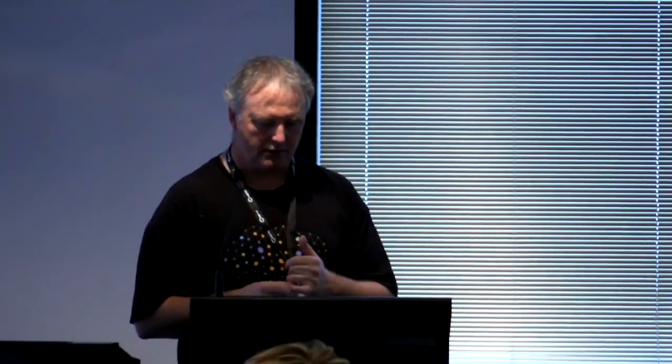Craig Russell is Principal Research Engineer at CSIRO's Data61. He has a PhD in Mathematics from Macquarie, worked as a network engineer for a Tier 2 telco and a software engineer for another company before joining CSIRO. He has also been developing proof of concept demonstrators for SDN for the last four years, with interest in cybersecurity and network analytics.